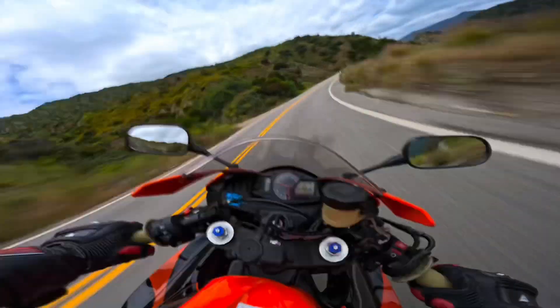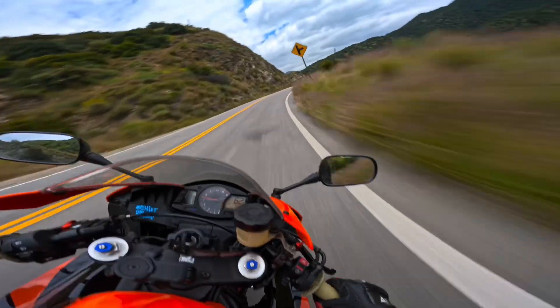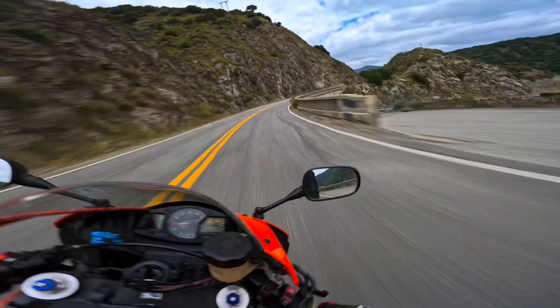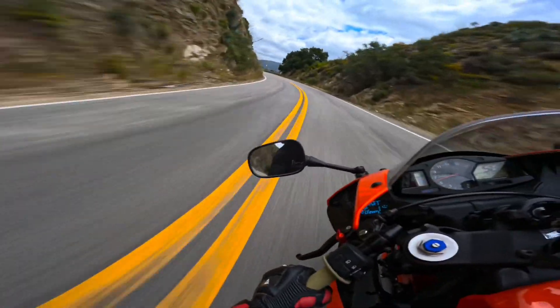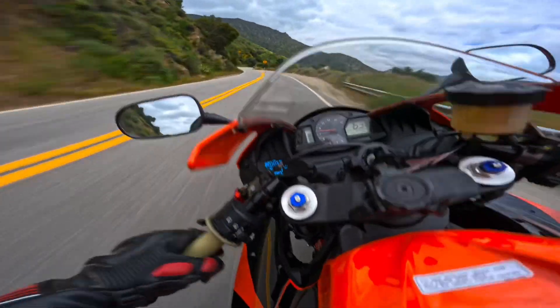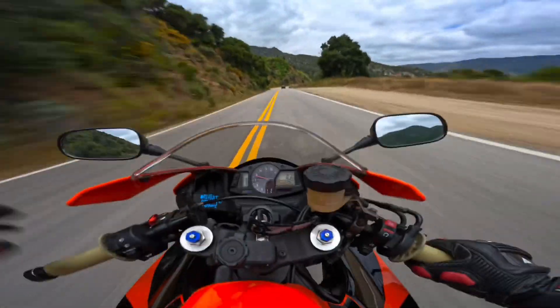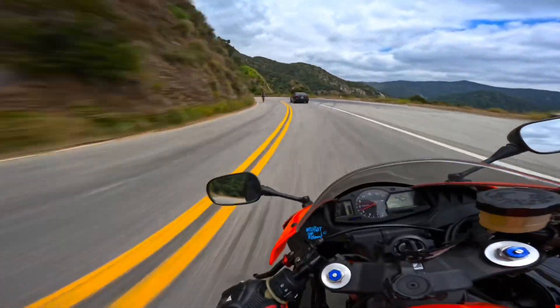Got the bike back, everything seemed to be working just fine. I did one track day on it and then one canyon run, and it started literally pissing coolant out of the overflow. To me that only made sense as either a blown head gasket or some sort of air bubble in the cooling system.